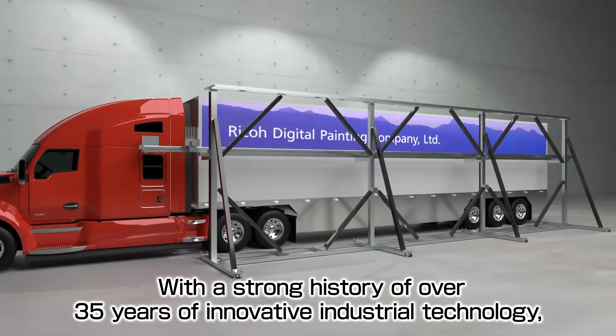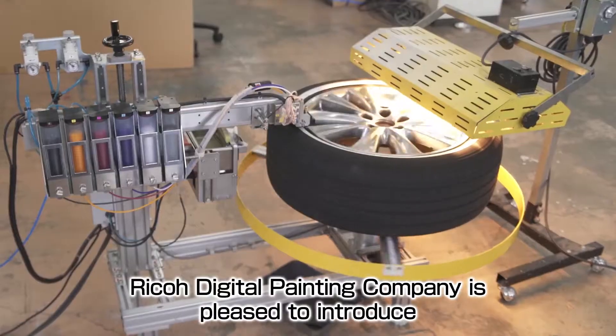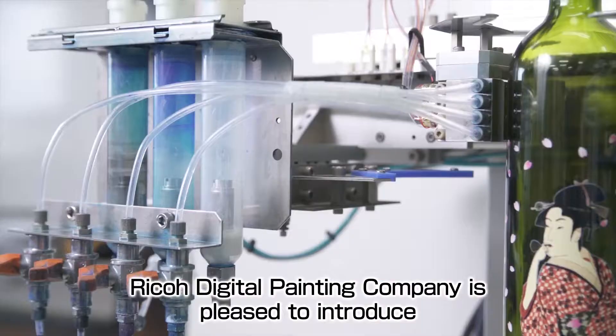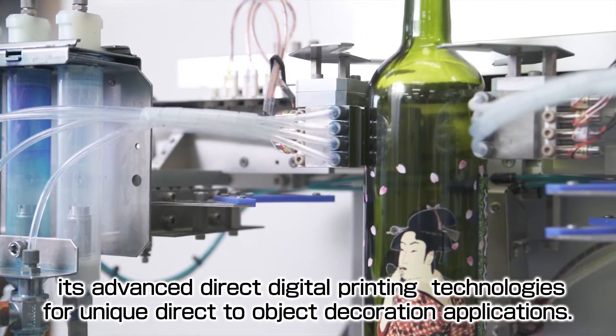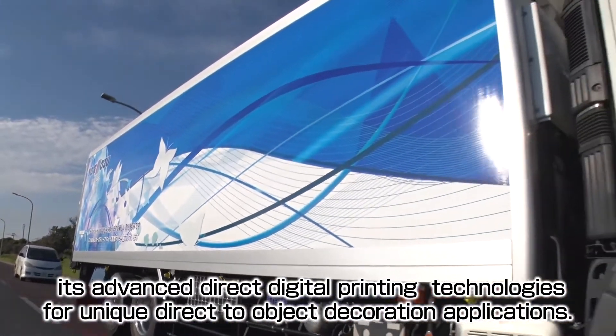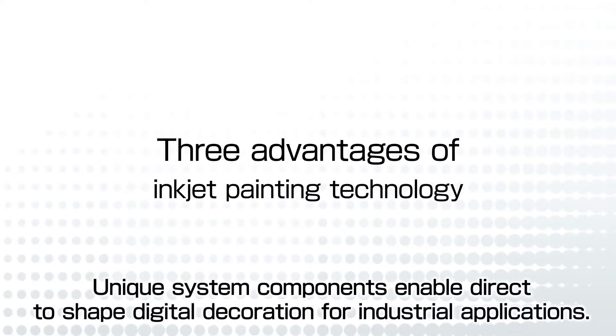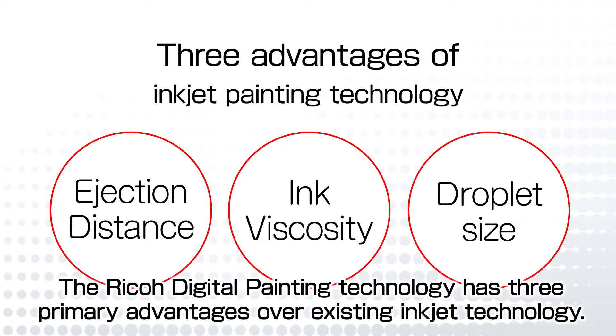With a strong history of over 35 years of innovative industrial technology, Ricoh Digital Painting Company is pleased to introduce its advanced direct digital printing technologies for unique direct-to-object decoration applications. Unique system components enable direct-to-shape digital decoration for industrial applications. The Ricoh Digital Painting Technology has three primary advantages over existing inkjet technology.